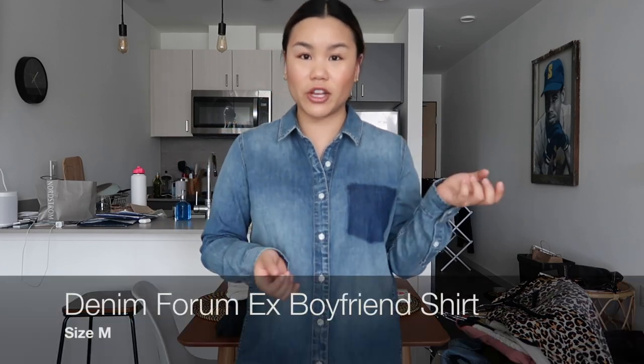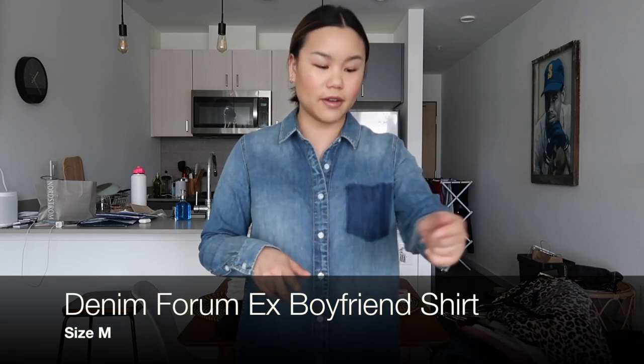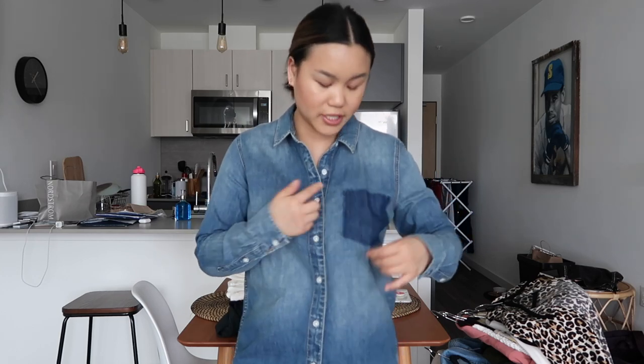That actually concludes the shoe portion of the video. I'm going to move right into tops and coats. The first one is this chambray shirt — I picked this up from Aritzia, from their denim form collection. It has a nice faux pocket detail. I got it in a size medium because I wanted it to be a little more oversized and relaxed. I love the fit. I think it's going to look really cute in spring and summer and because it is a little oversized, it can be worn as a little coat or over-shirt.